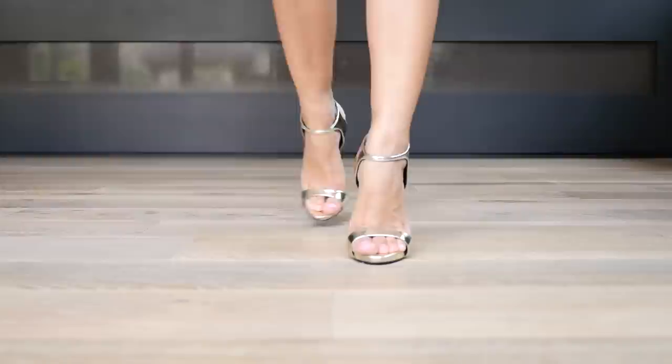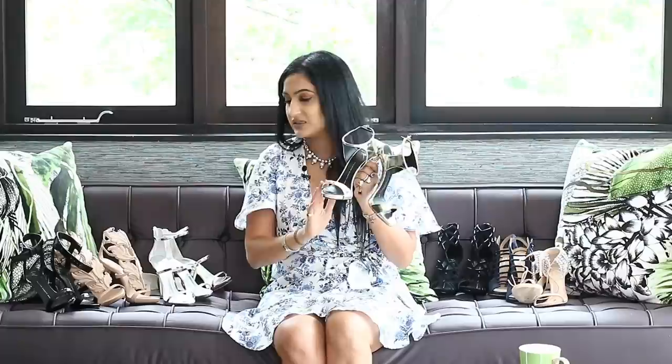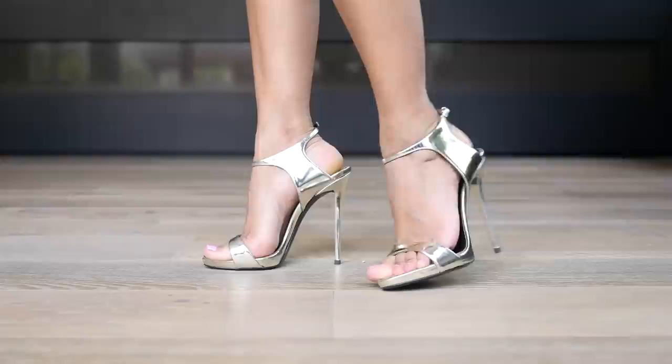Coming back to Zanotti heels — I don't know the name of this sandal; I think they're called the Sophie, but help me out if you know. These are a beautiful metallic shoe with a lot of ankle detail and a toe box similar to the Harmony. The twist is I honestly don't know if this shoe is silver or gold — it's both.